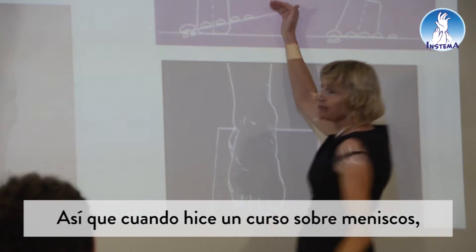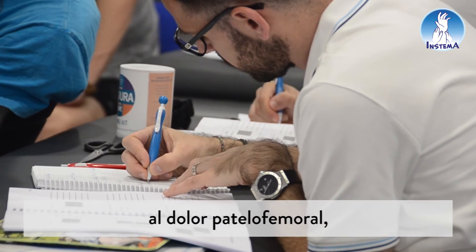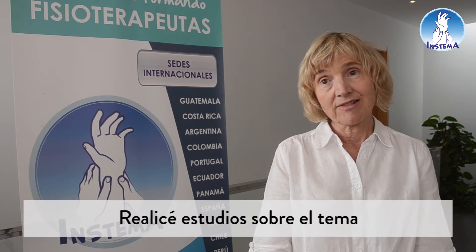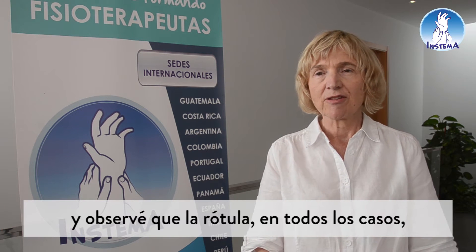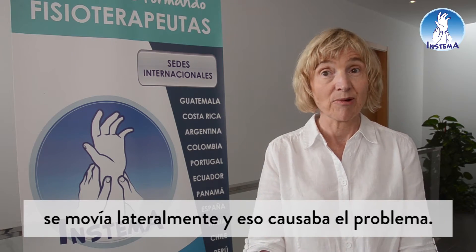When I did my NIPs course, I thought it would be very interesting to look at patellofemoral pain. In those days, it was called chondromalacia, and I did some study on that and looked at the fact that the patella in all cases was moving laterally, and that was causing the problem.